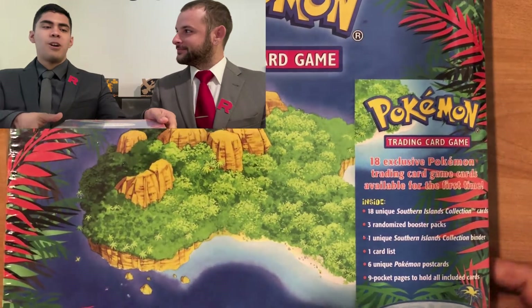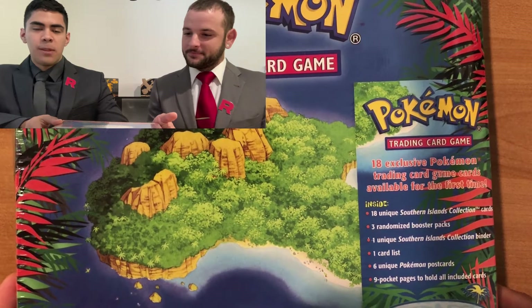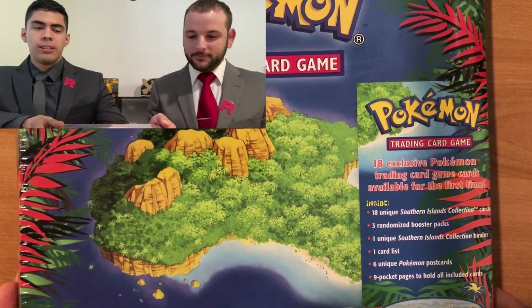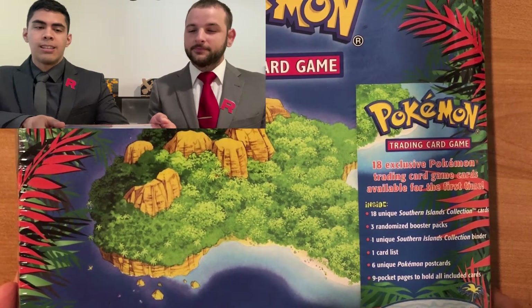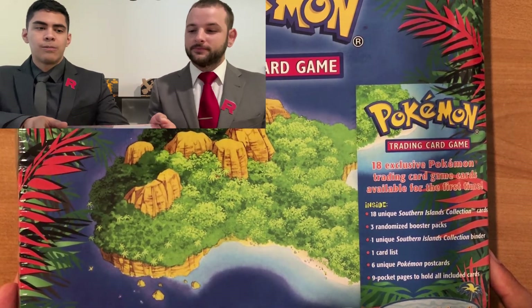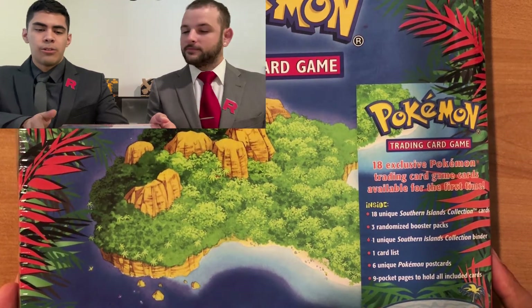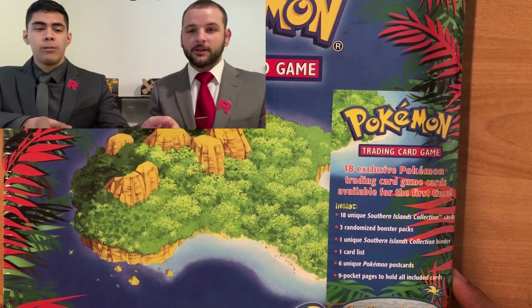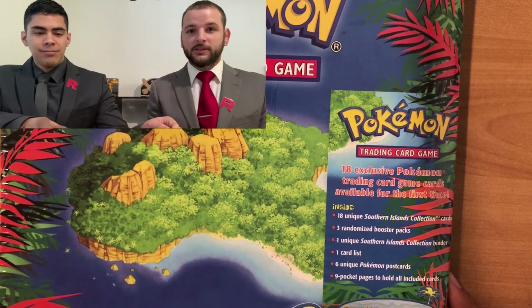Now some of you are probably thinking, 'why open it if it's sealed?' Well, there's a lot of value in this box, and especially when you get these cards graded. If you get a 10 on some of these, it can more than double the value of the box. For example, a grade 10 Mew sold for almost 60k. It is a little risky, but it's worth doing it in the end.